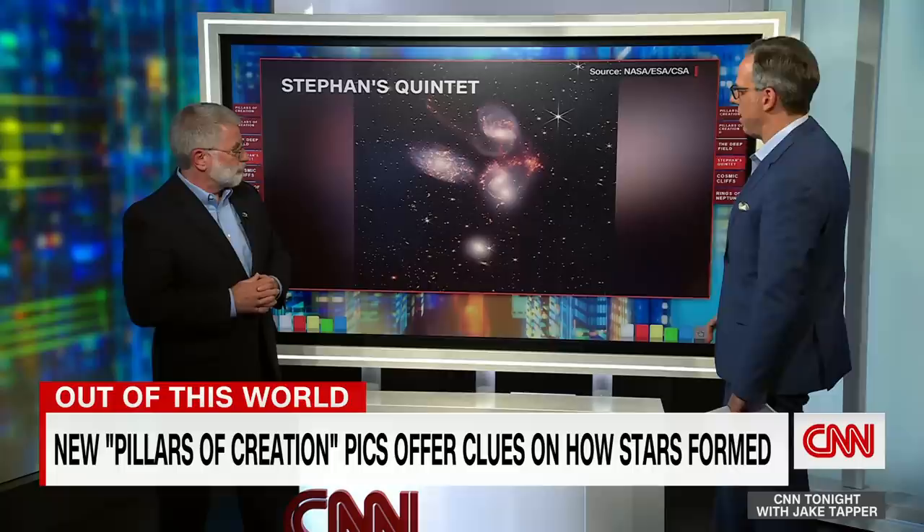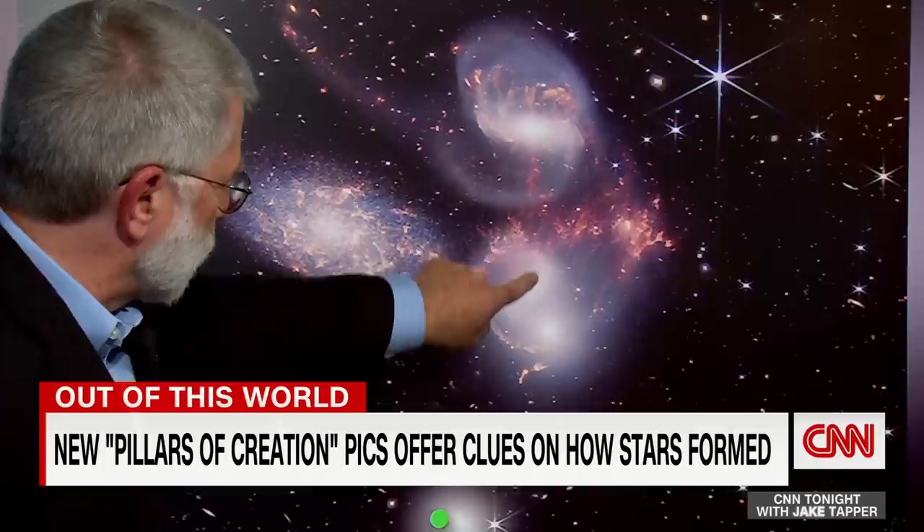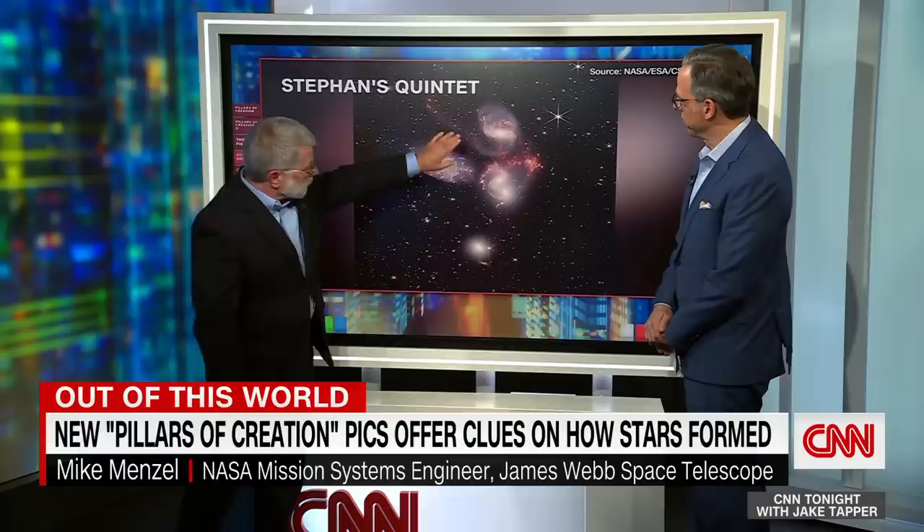Tell us about Stephan's Quintet. Is this also outside of the Milky Way galaxy? It is. This is a group of five galaxies, four of which are interacting. There are actually five galaxies in there — that's why it's called a Quintet. This one over here just happens to be in the line of sight; it's not involved with the other four. The other four galaxies are actually merging together, and their gravities are interacting with each other.